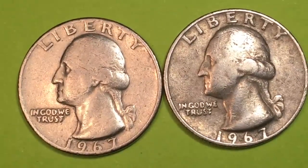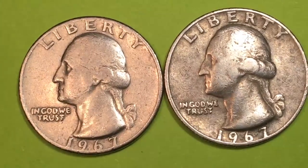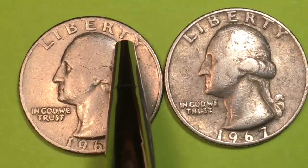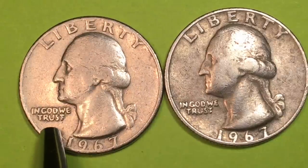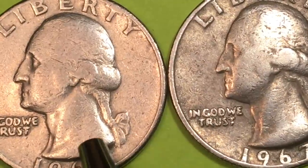Today we're going to take a look at the 1967 Washington quarters from the United States of America. You can see pretty clearly here that these are worn out coins. It says 'Liberty' at the top, and actually Liberty has become part of the raised rim. 'In God We Trust' is underneath the chin.